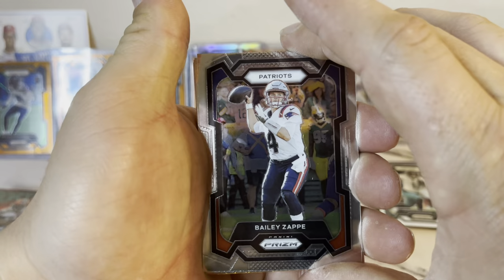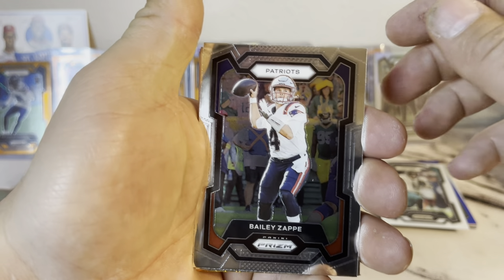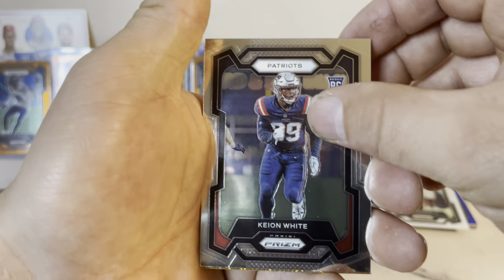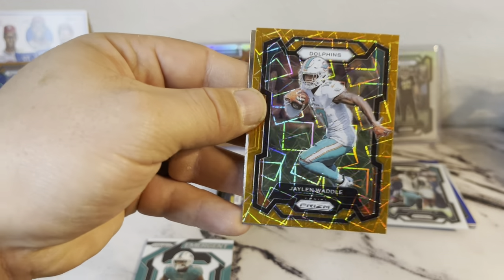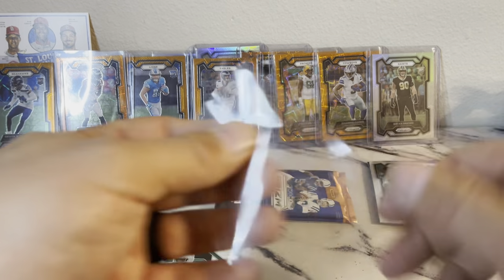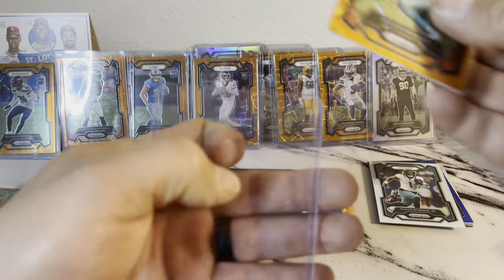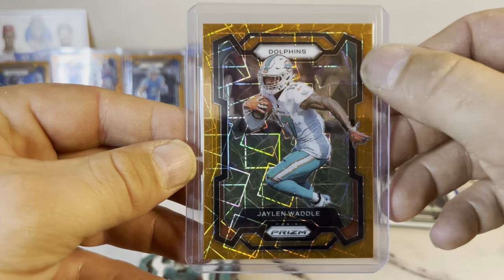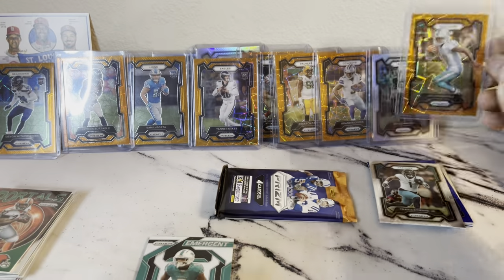Looks like we got an orange coming up — Bailey Zappi. See if he gets his chance next year if they're going to draft another quarterback. Keon White for the Patriots. We got a Dolphin — oh come on, Jalen Waddle. And a Mike Evans. Pretty bad when you don't get excited about a Waddle, but Tyreek is where it's at for the Dolphins right now. The orange would be nice too — it's a nice looking little card.